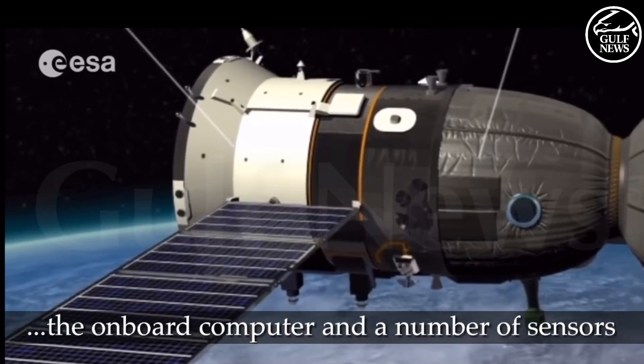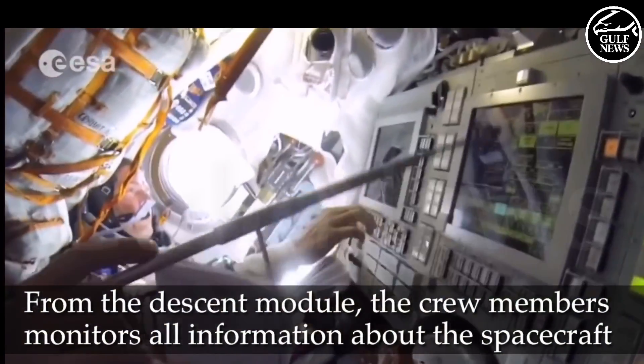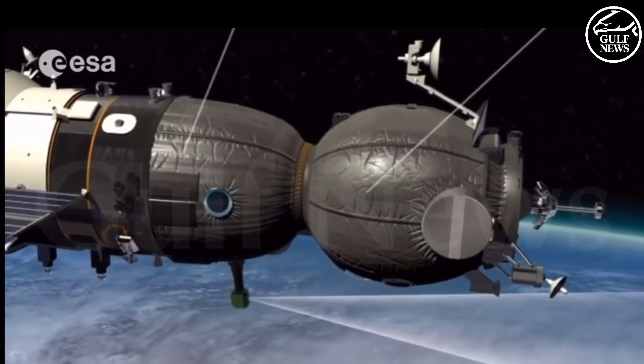From the descent module, the three crew members monitor all information about the spacecraft and the ISS from ground data, the onboard computers, and an optical display of the view from a periscope mounted on the outside.